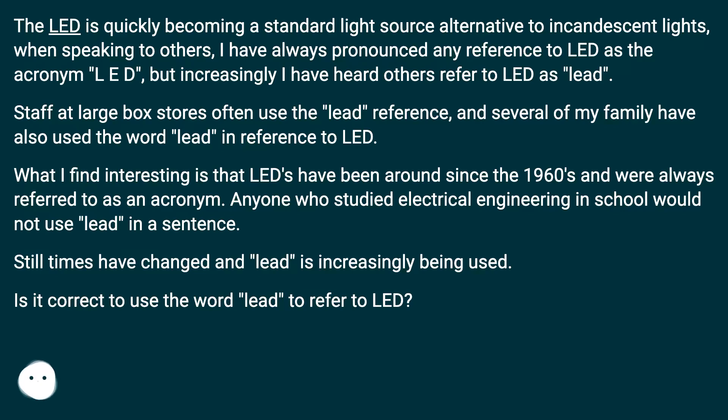Staff at large box stores often use the LEED reference, and several of my family have also used the word LEED in reference to LED.